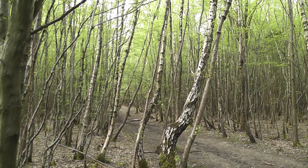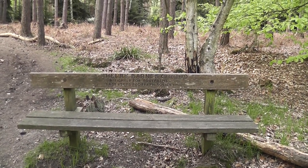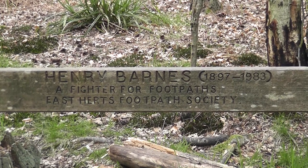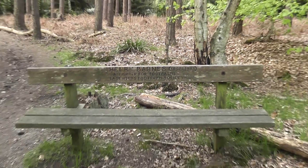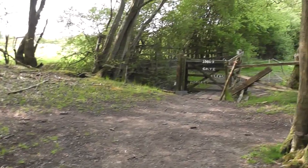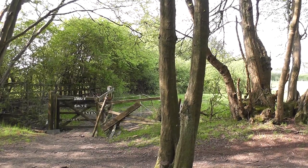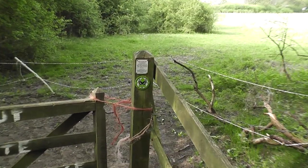Passing the memorial bench for Henry Barnes, who clearly provides evidence that walking is good for your health - he lived to be 90. Sure there are other genetic factors, but walking certainly does you no harm, unless you're on concrete footpaths all day. I've reached the half-height wooden pole - it's got a bee on it. And there's the wooden gate with 'no horses' written on it. Got an electric fence to clamber over here as well.